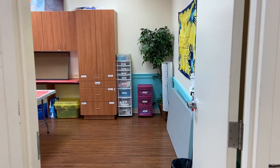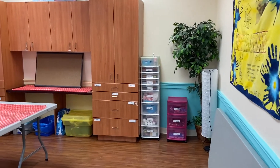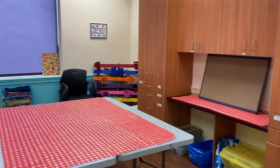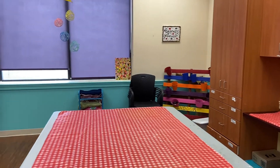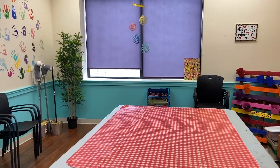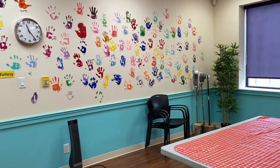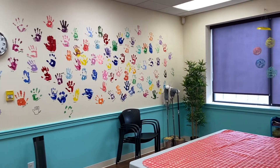The next stop on our tour takes us to the Brunel Craft Room where our members get to unleash their inner artists. Here, members get to express themselves creatively whether that be working with yarn, paint, or any other creative medium.